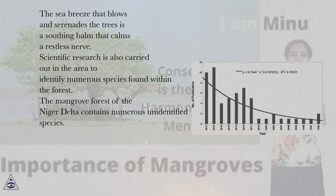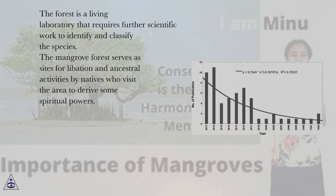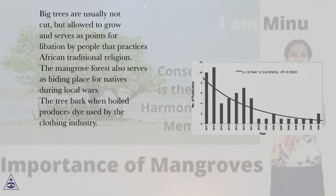The mangrove forest of the Niger Delta contains numerous unidentified species. Scientific research is carried out in the area to identify these species, as the forest is a living laboratory that requires further scientific work to identify and classify them. The mangrove forest also serves as sites for libation and ancestral activities by natives who visit to derive spiritual powers. Big trees are usually not cut but allowed to grow and serve as points for libation by people who practice African traditional religion.